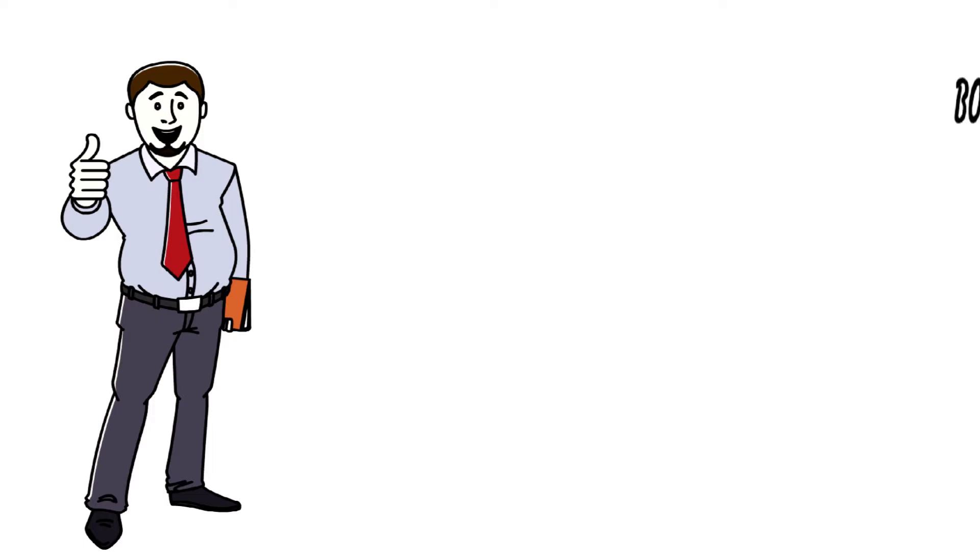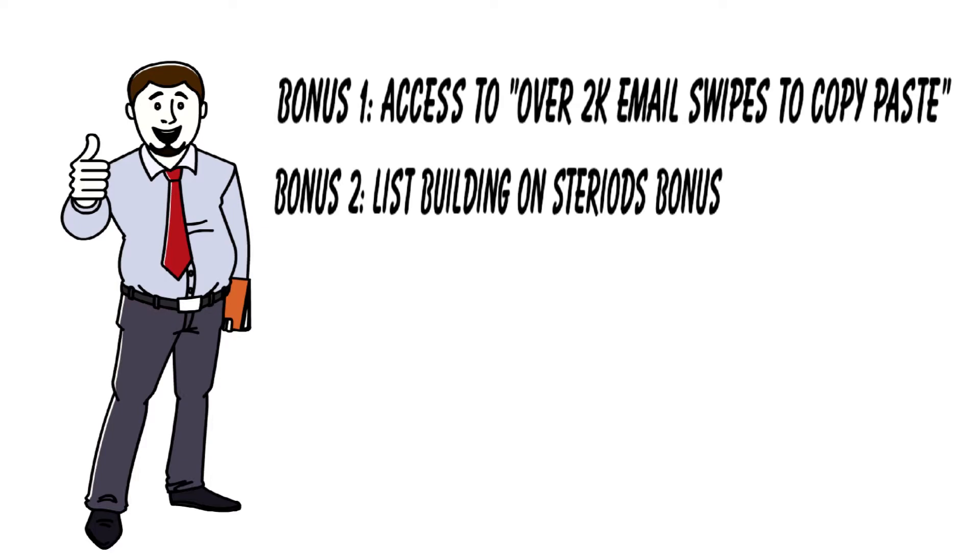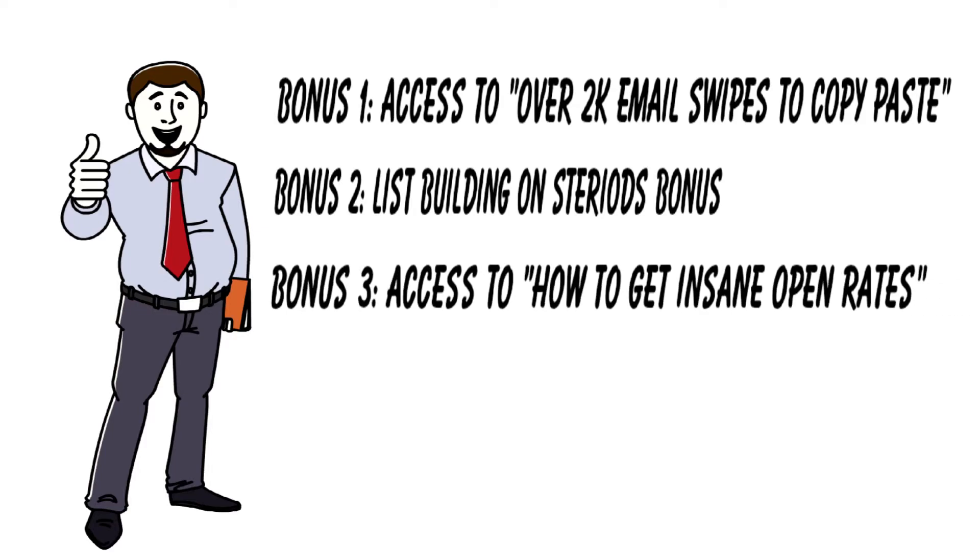Okay, here are my standard bonuses. Bonus number one: access to over 2,000 email swipes — copy and paste. There are over 2,000 emails. All you simply have to do is edit them, add your own personality, and stick them in your autoresponder. It's a real time saver. Bonus number two: access to List Building on Steroids — it's by some super affiliates and their take on how to grow your email list. Bonus number three: access to How to Get Insane Open Rates — because it doesn't do any good to have a big email list if your emails don't get opened once you send them out. This will help skyrocket your email open rates.